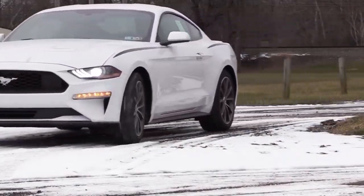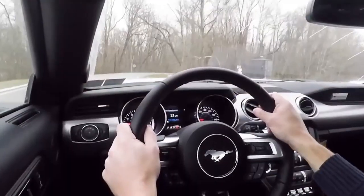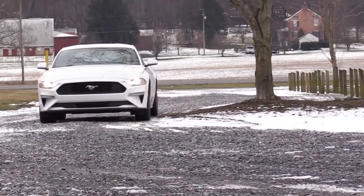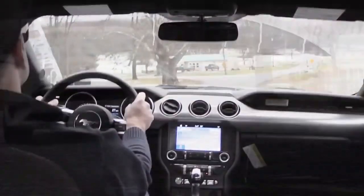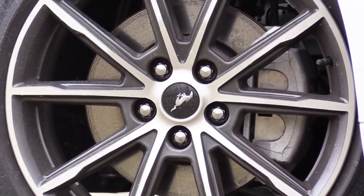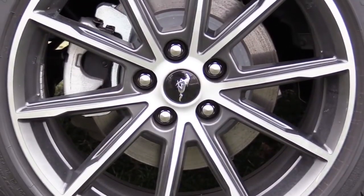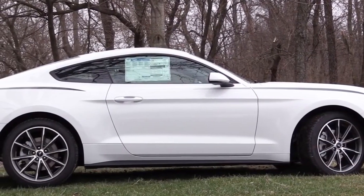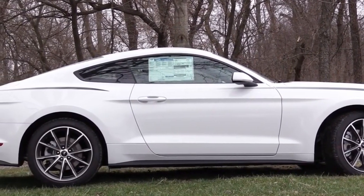MPG is better than you'd expect for that much power — 21 city, 32 highway, helped by the turbocharged engine. Android Auto and Apple CarPlay is a $2,000 option, still within budget given the discounts. Braking is excellent — 106-foot stopping distance from 60, matching the Civic Si. The Mustang also has the strongest following on Instagram and is the number one selling sports car in the world, which it's taken as an award. It is definitely a popular car and a ton of bang for your buck.